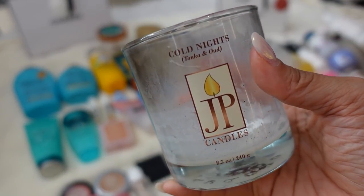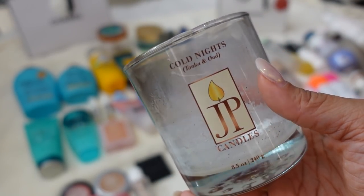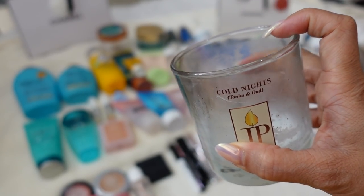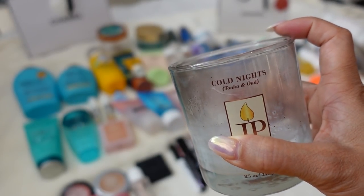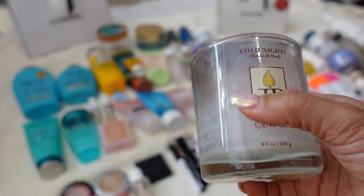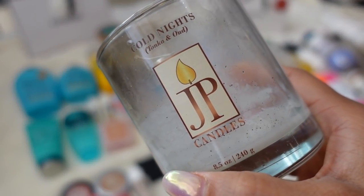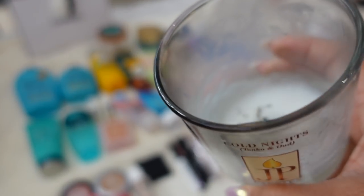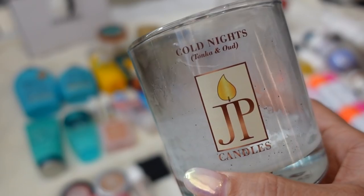Another candle empty I have is by JP Candles — this is a small business and I absolutely love his candles. They all come with a lid, which I really like because for nicely scented candles I think they should all have a lid. It keeps the scent intact, like capping your fragrances. This is the Cold Nights scent — Tonka and Oud. Very musky, wintry, and cozy.